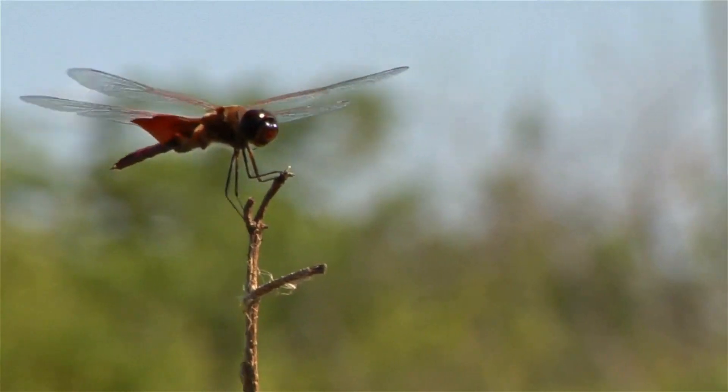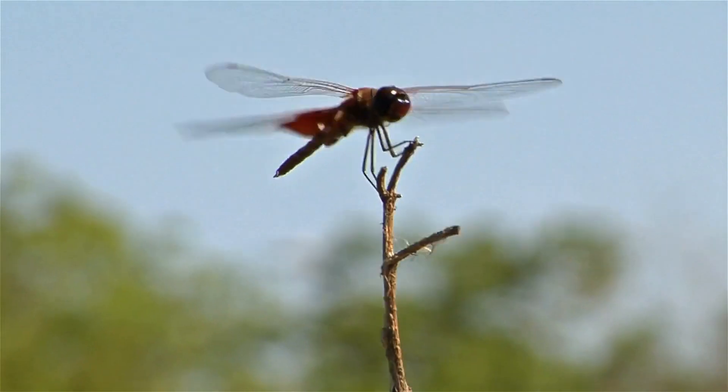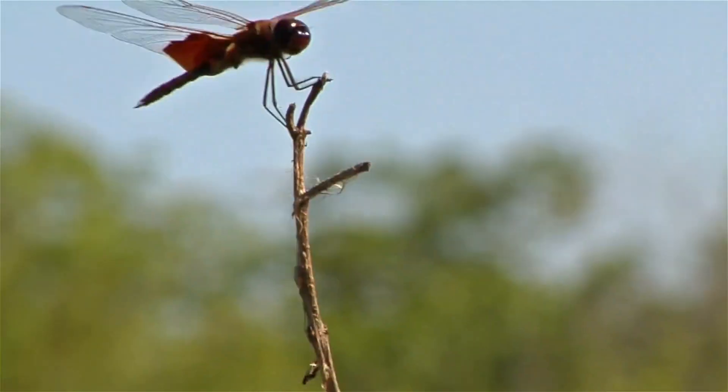Dragonflies are highly adapted to life around freshwater habitats, such as ponds, lakes, and rivers, and they are incredibly important for the health of these ecosystems.